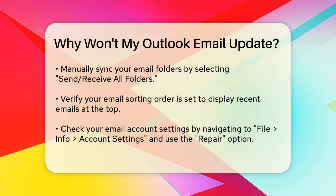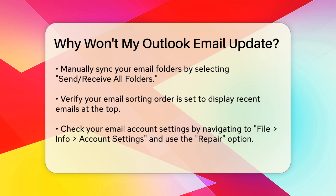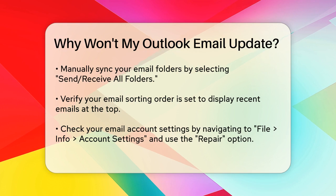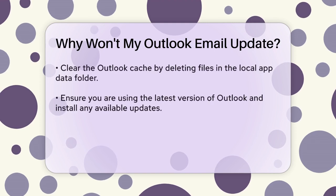If these steps don't work, it might be a problem with your email account settings. Go to File > Info > Account Settings > Account Settings, select the problematic email account, and click Repair. Follow the on-screen instructions to see if this resolves the issue.